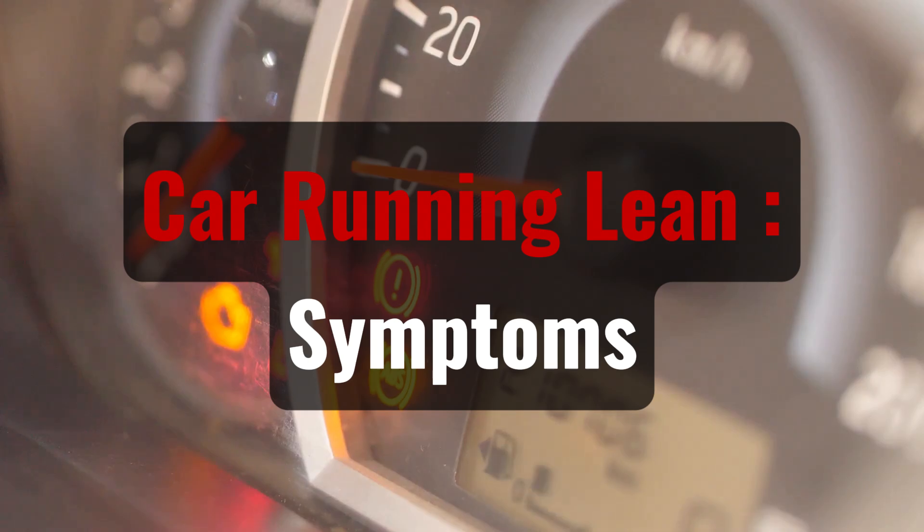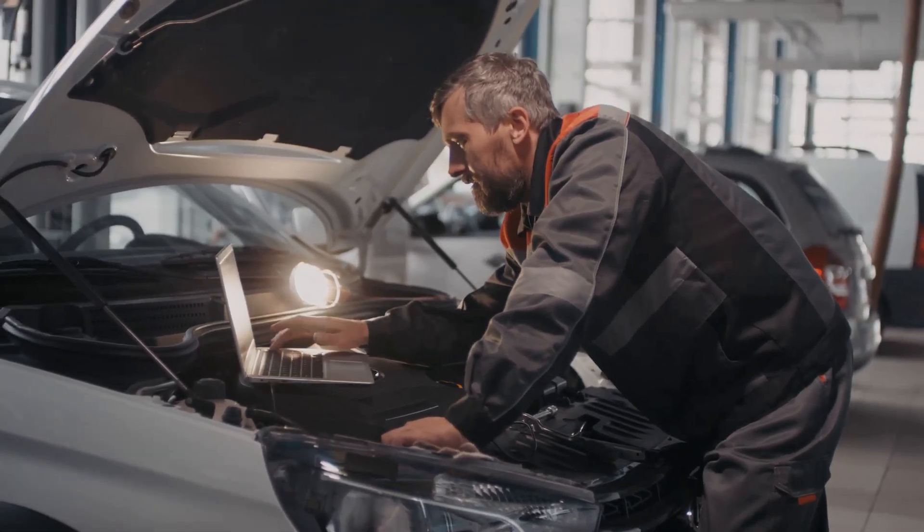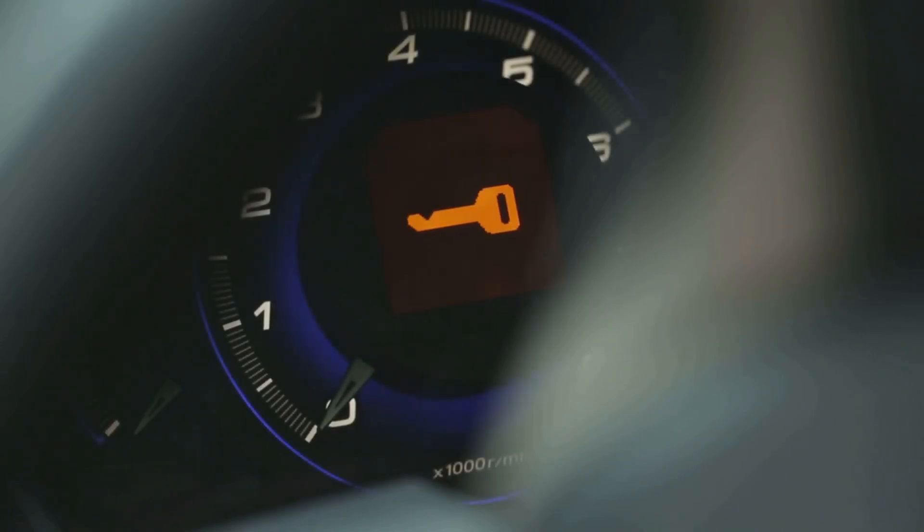Car running lean symptoms. How can you determine whether your vehicle is running lean? There are a few things you should watch out for to avoid having a damaged engine, but chances are you'll notice if something is wrong.